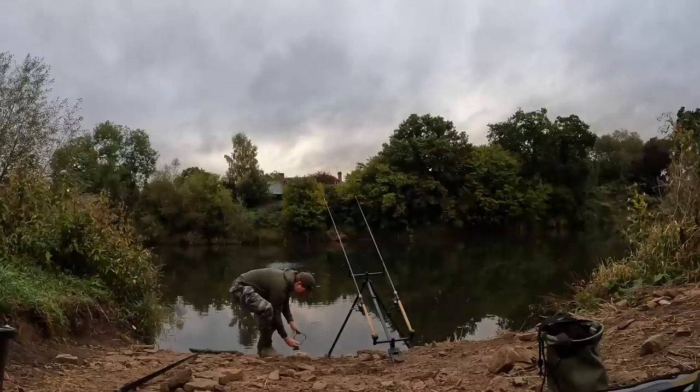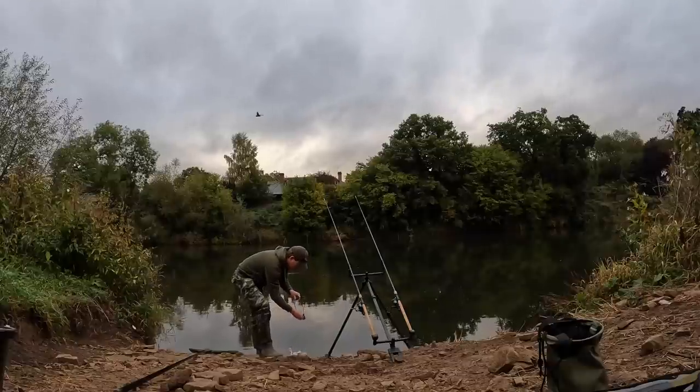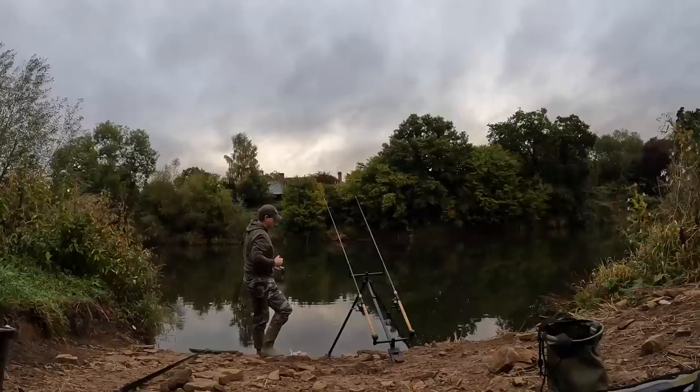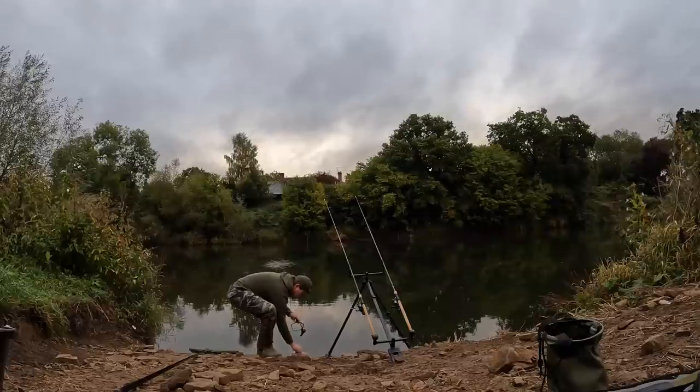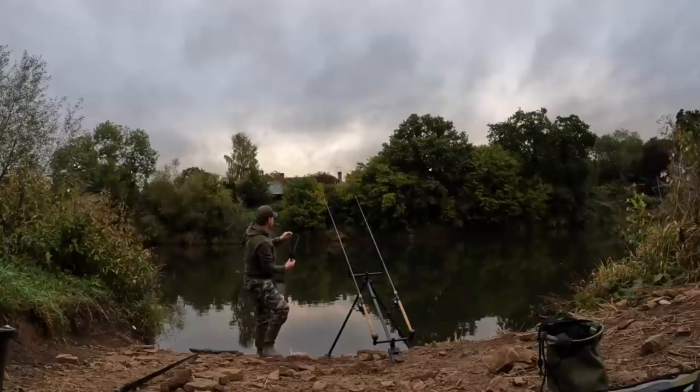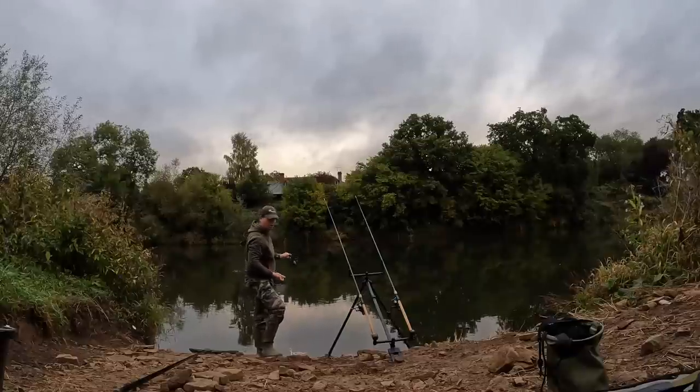Just going to get plenty of loose feed hemp out into the swim and build it up over the early part of the session - two or three catapults over either spot.